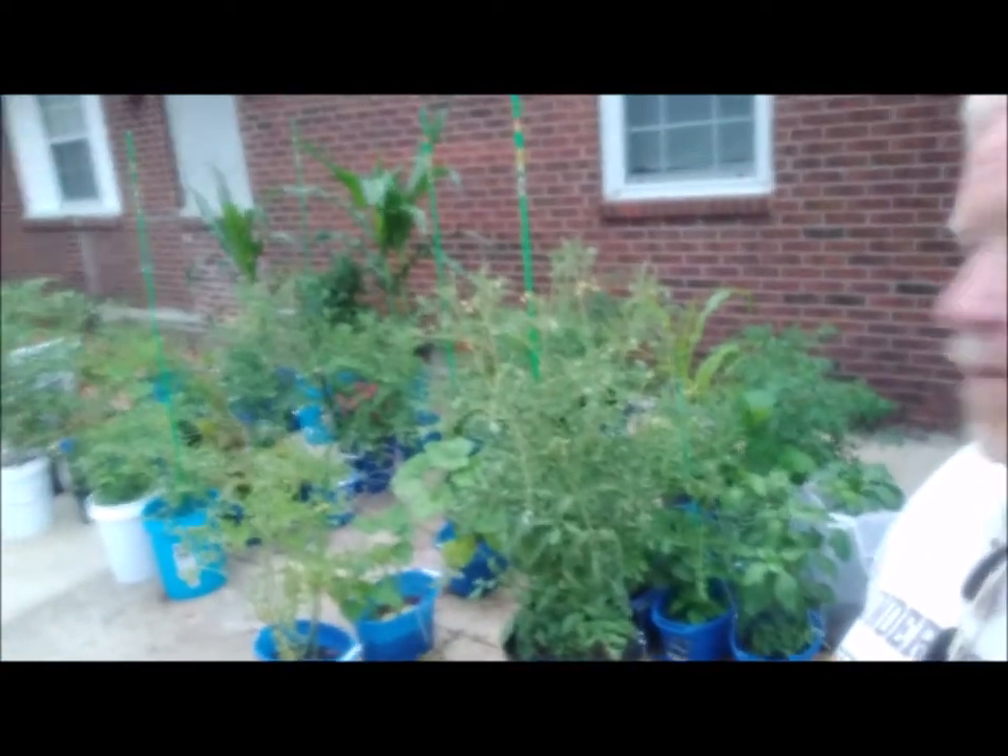But yeah, check this stuff out, man — look at the corn in the back. So anyway, the foundation of the house — sorry about that guys, put my hand over the camera. But anyway, the foundation of the house is not liking all this rain. However, the container garden's enjoying the heck out of it.